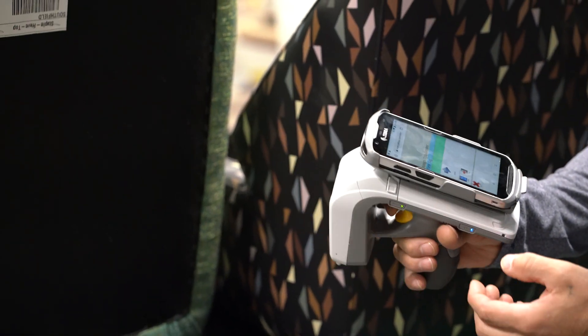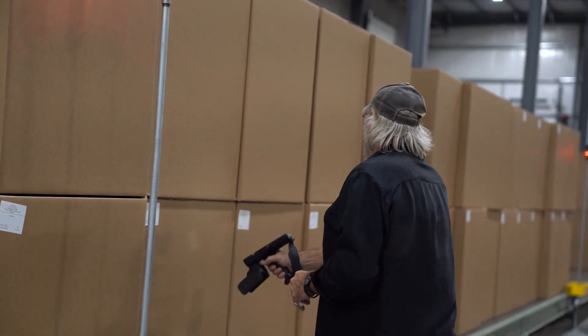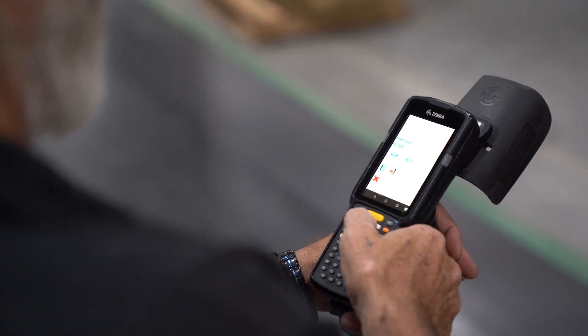Now since RFID is in place, all they have to do is walk and scan toward the location they think their piece is in, and it automatically finds it. Everything is programmed into a number, so when the number shows up, they know exactly where their piece is.